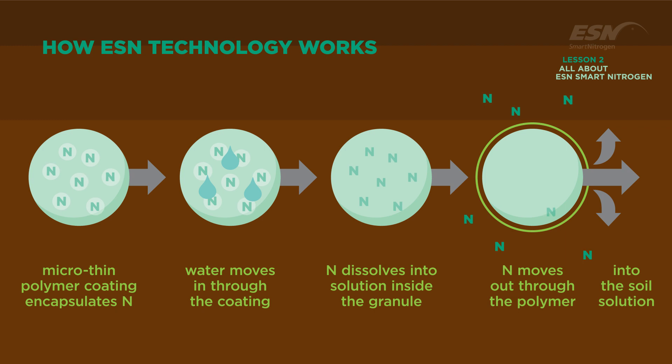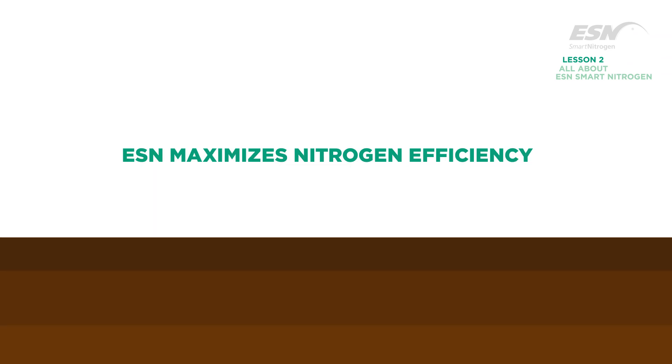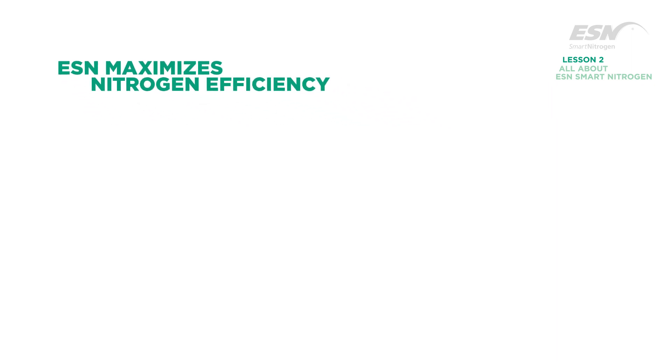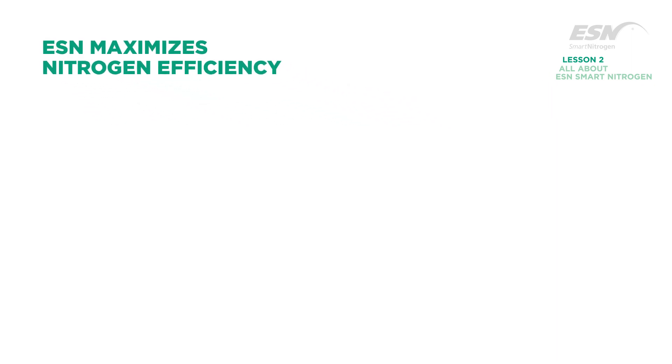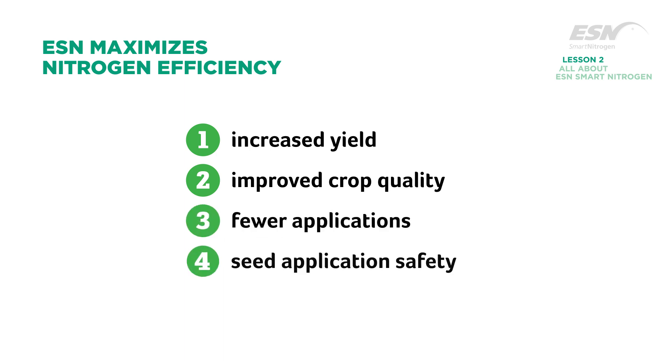The analysis of ESN is 44-0-0. ESN technology provides a significant return to the grower by increasing nitrogen efficiency. Benefits of improved nitrogen efficiency include increased yield, improved crop quality, fewer applications, and seed application safety.